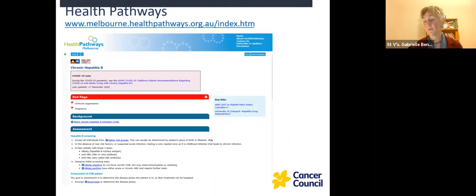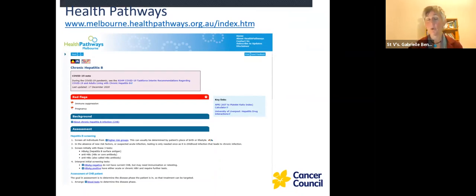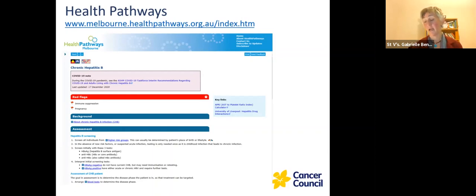Most of you probably know Health Pathways — for those that don't, it's a free online resource for GPs and nurses in primary care. It provides best-practice clinical information about a whole range of illnesses. For chronic Hep B or hepatitis C, you'll get a really nice succinct summary of what the risk factors are, what tests to order, how to interpret the tests, what the follow-up would be, and what referral might be required. You can click on the different links and it takes you through the whole clinical journey of the client. There are also links to information for clients in other languages, and it's constantly being updated with links to all sorts of other evidence-based websites. It really is a fantastic tool.